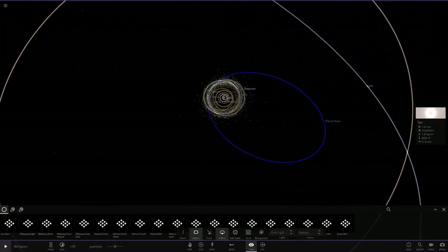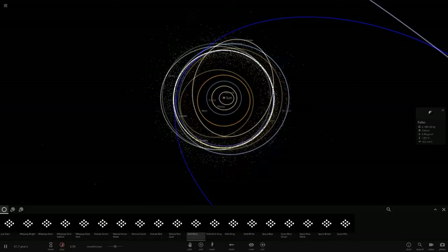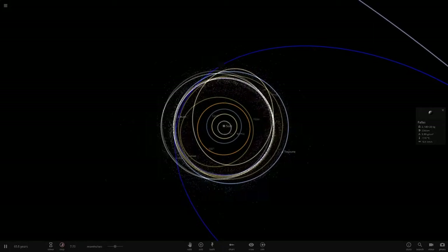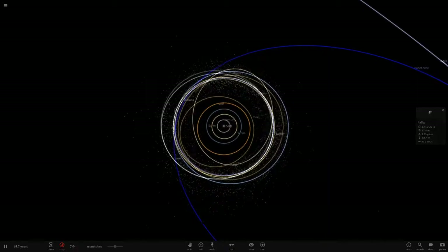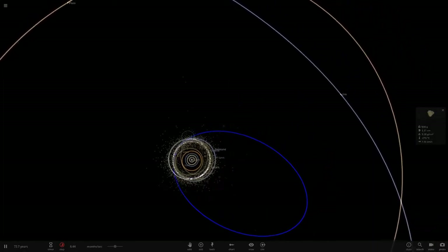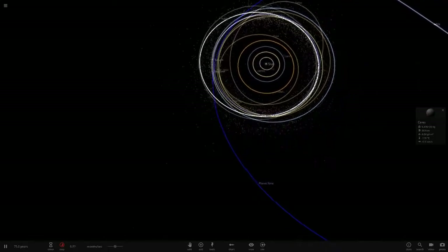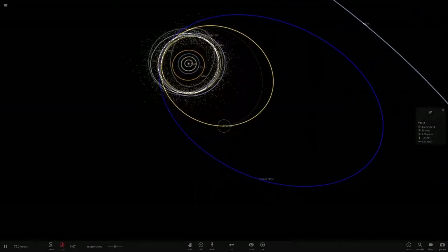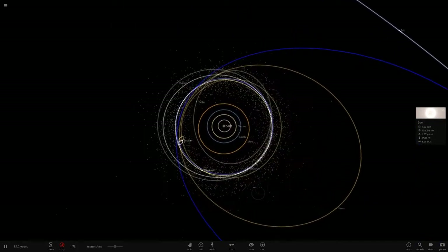Look at all this debris — asteroids being thrown out because of the gas giants in the inner solar system. Eventually, like in the last episode, we're going to see the gas giants get thrown out too. I think Jupiter and Planet Nine were the only two left at the end of that one. There are a lot of objects here just getting tossed out. Planet Nine is coming back into the inner solar system and going back out again. Vesta has just been thrown out of the main part of the system — I literally just called that one.